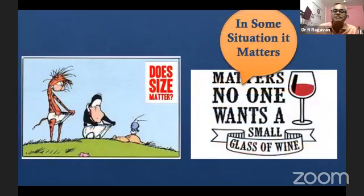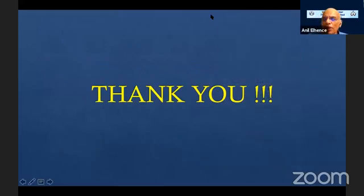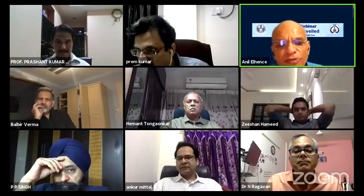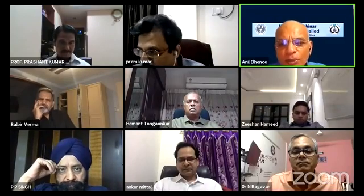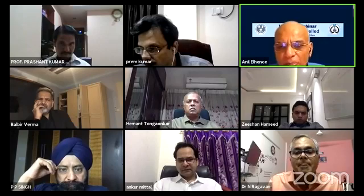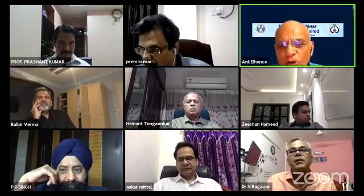Thank you. Just one follow-up question: you recommend mowing the bush from top downwards. In a fairly large tumor that is vascular and bleeding, how do you approach the bleeding? If we've resected maybe just one layer and it starts bleeding profusely, how do you get to the bleeder?